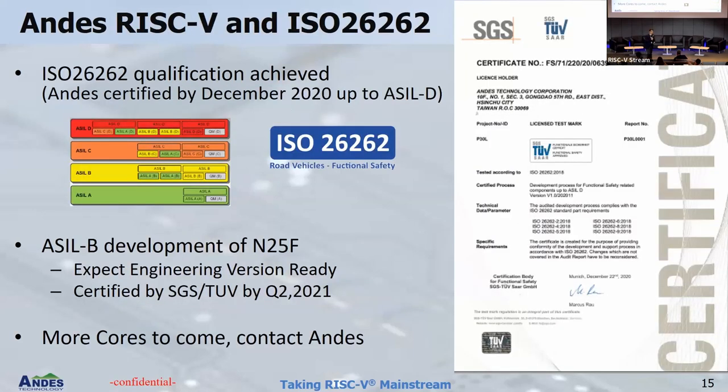Last but not least, we are also working on the automotive area. Andes itself got certified for ISO 26262 — that's one of the certifications you need if you want to sell to automotive companies like BMW, Toyota, Ford, you name them. We are now making our cores ready for this. We already have a first core meeting ASIL-B, which is where we saw the biggest market. We are working on a full roadmap and our target is to bring RISC-V into the automotive world, because from our feeling the automotive world is ready to get the benefits of RISC-V.